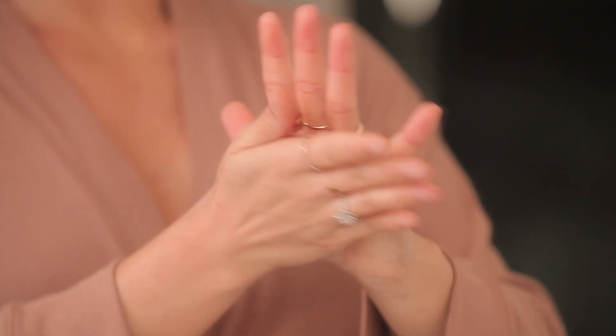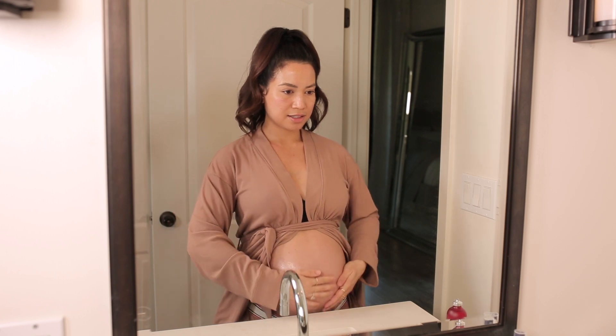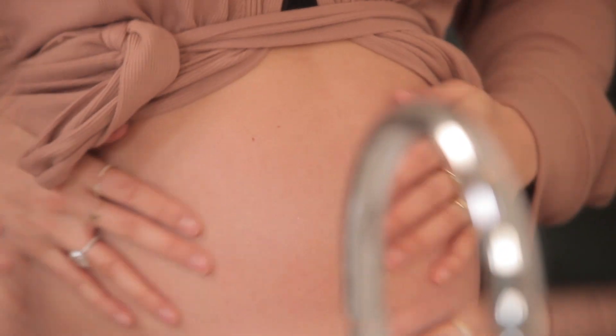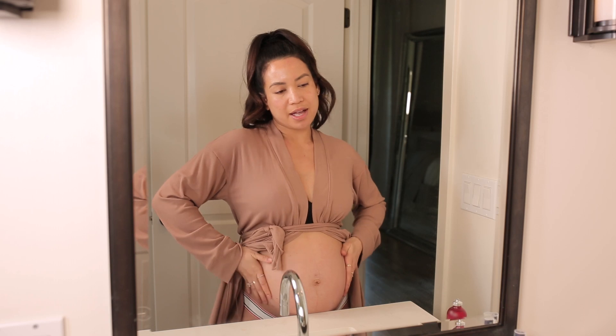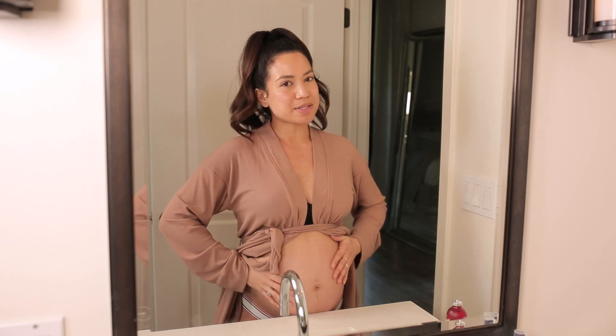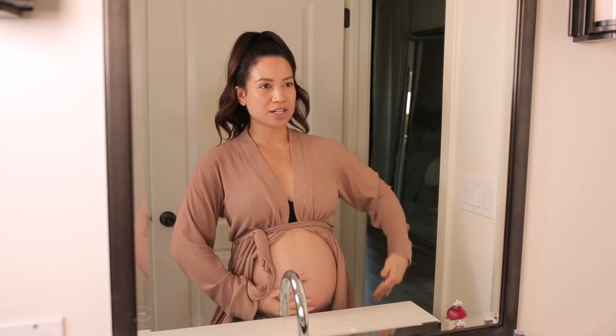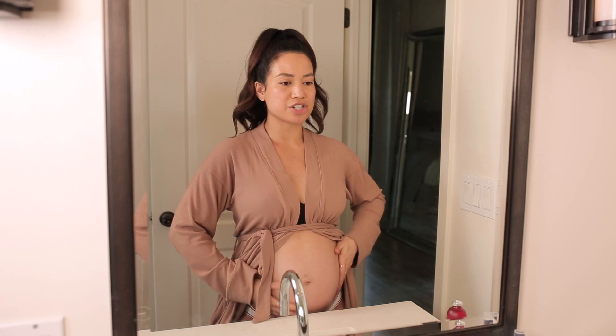I just put it right into my hand and between my palms, and I'm going to show you my belly. I not only put this on my belly but all over my chest, my sides, my hips, my legs, my arms — everywhere, but especially through this middle section of my body that's growing and stretching so much right now.